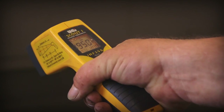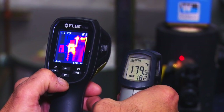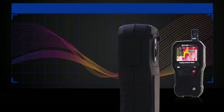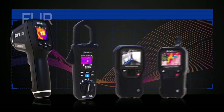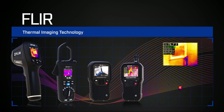When it comes to finding heat issues, your job doesn't have to be a guessing game. There is a more innovative way to work. It starts with the tried-and-true test and measurement equipment you use every day, then adds FLIR thermal imaging technology so you can work smarter and more efficiently.